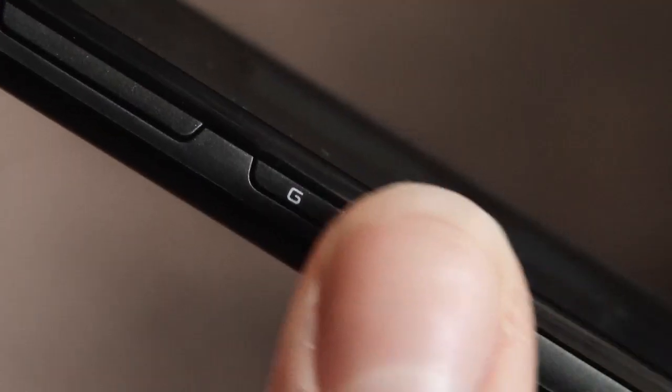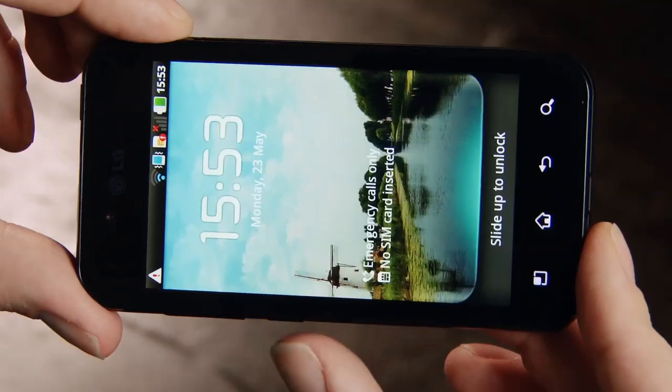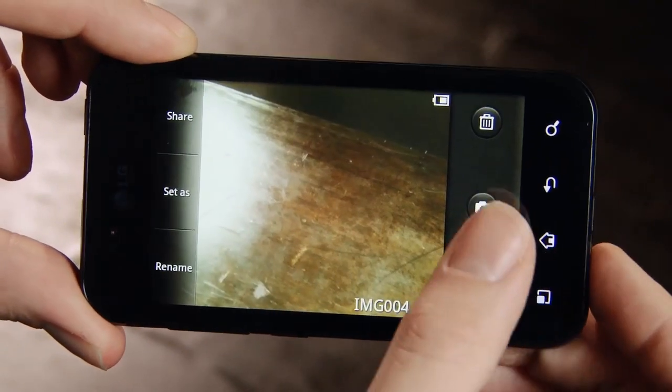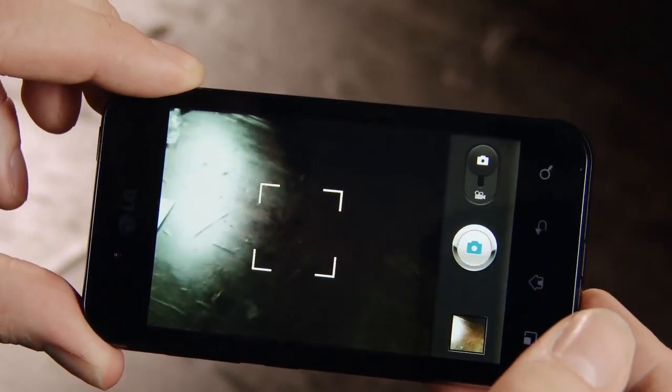One thing specific to the Optimus Black is the gesture button on the side. That means you can twist, flip and shake your phone to open things like music, videos and photos. It's pretty much fun over functionality, but if you invest some time with it, you could get some handy shortcuts.